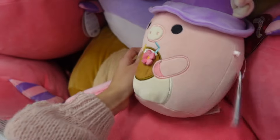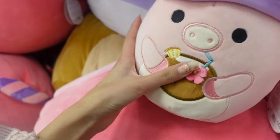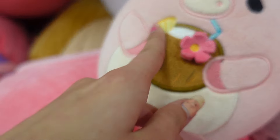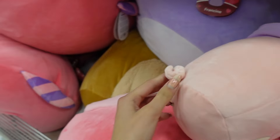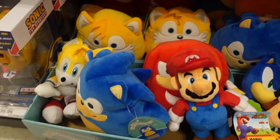Look at what I just found — it's a pig Squishmallow but it looks like it's meant for summer. This is Peter with a purple bucket hat and he's holding a little coconut drink. It has a flower, a slice of pineapple, and a straw. This pig is so cute and it even has the scrunched tail — I love when they have a little scrunched tail.